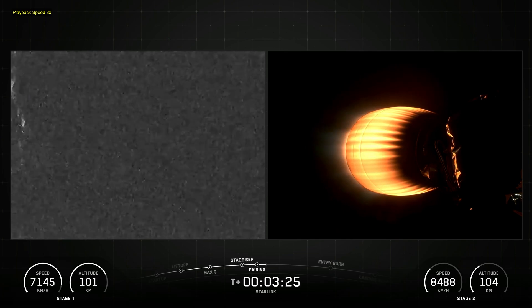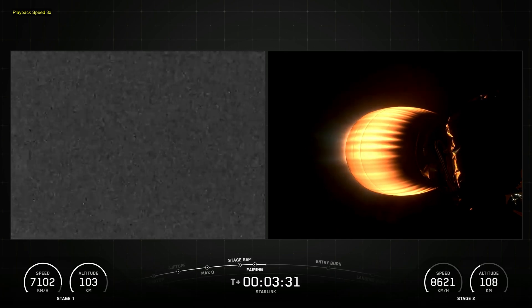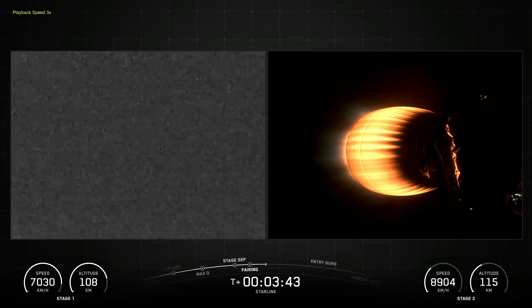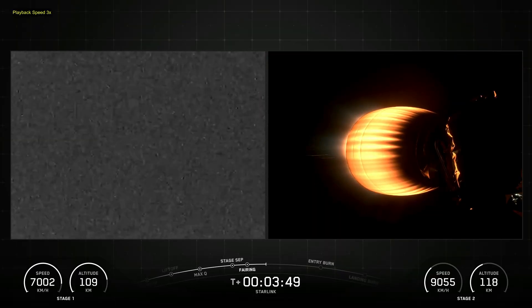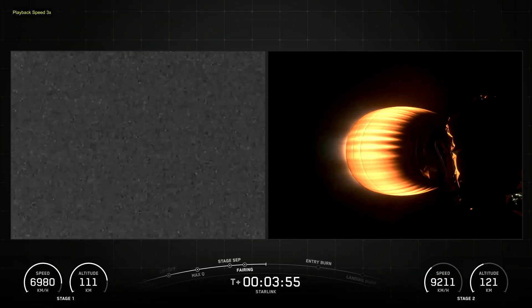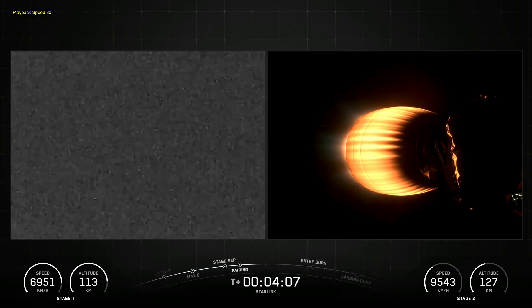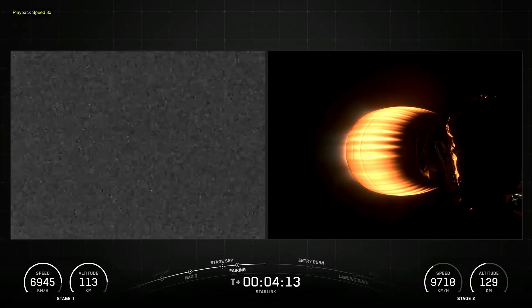Reusability allows SpaceX to refly the most expensive part of the rocket, which in turn drives down the cost of access to space. Falcon 9's first stage incorporates nine Merlin engines and aluminum-lithium alloy tanks containing liquid oxygen and rocket-grade kerosene propellant. Falcon 9 generates more than 1.7 million pounds of thrust at sea level.